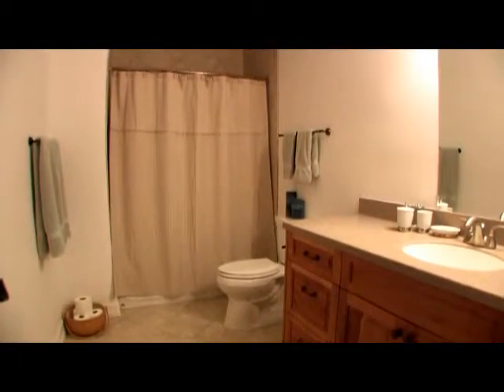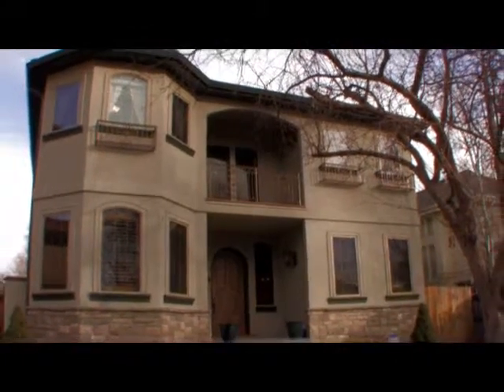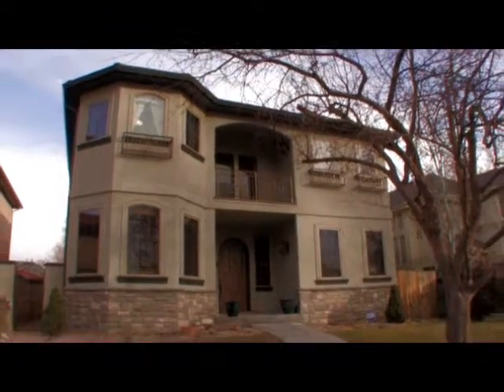With five bedrooms, seven baths, and a fully finished basement, this gorgeous home boasts almost 5,400 square feet. Call today.